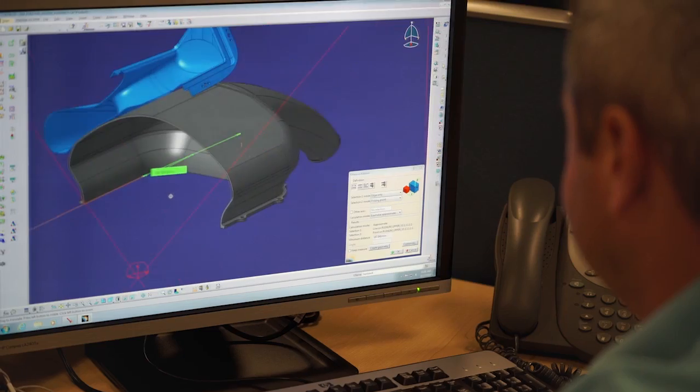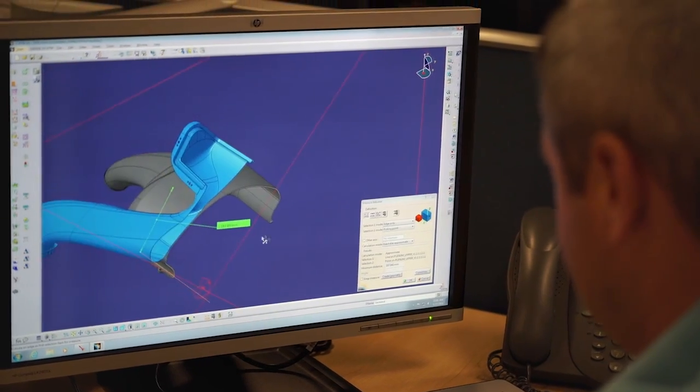We're always searching for what does the engine really need to do — does it need this much power here, is the power delivery too peaky, what can we do to help the driver? We always think in terms of horsepower, but we have shifted this idea. It depends on the nature of the racing and how much time you spend at wide open throttle, but peak power is probably our number one focus, and drivability is a close second.